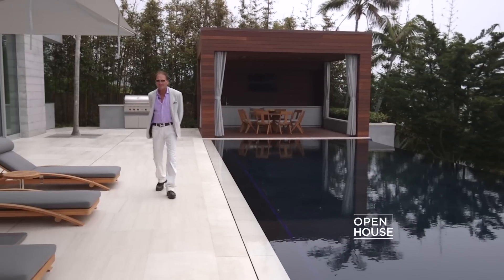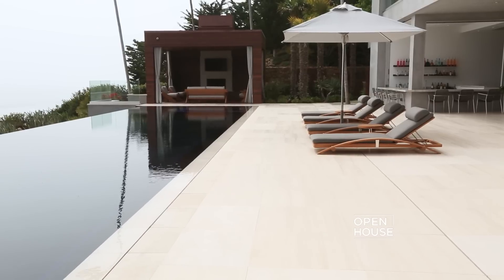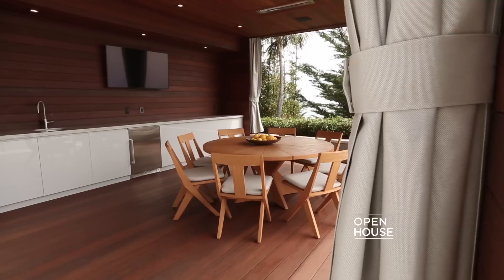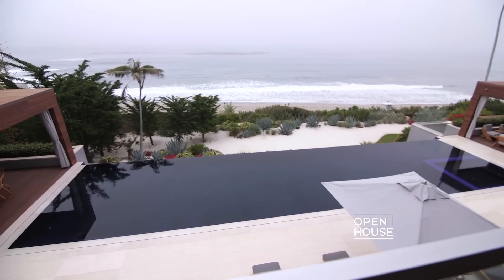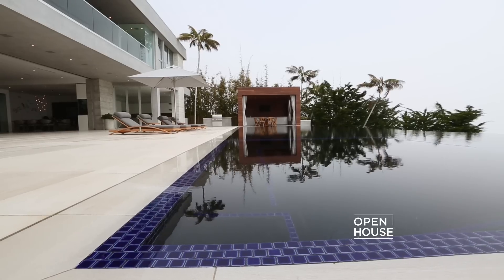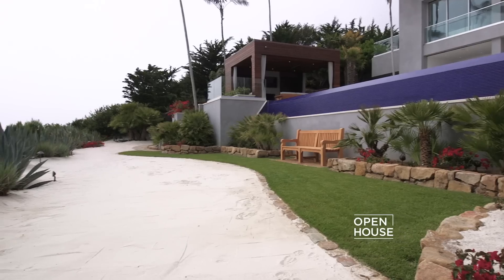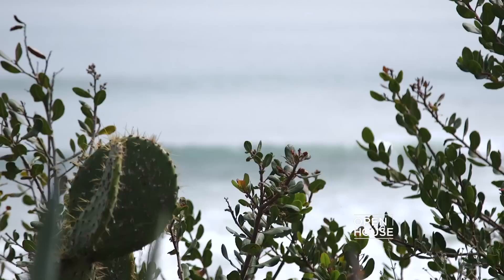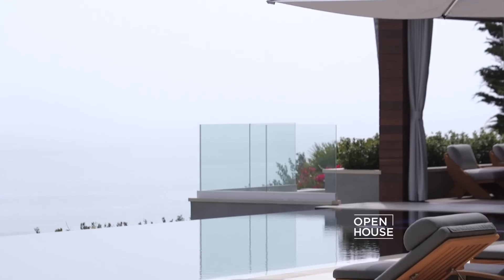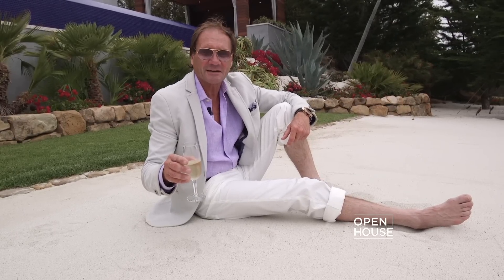I saved the best for last — this home is all about entertaining outside. You have this beautiful limestone terrace, not one but two booking pavilions: one for dining and the other for entertainment, right outside of the bar. All encompassed with a 67-foot infinity edge pool and spa. And the icing on the cake: a 4,000 square foot beach right below your pool where you can have some champagne, put your toes in the sand, and toast to the sunset. Thank you for joining me today at 11846 Elise Street in Malibu, where life doesn't get any better. Salute.